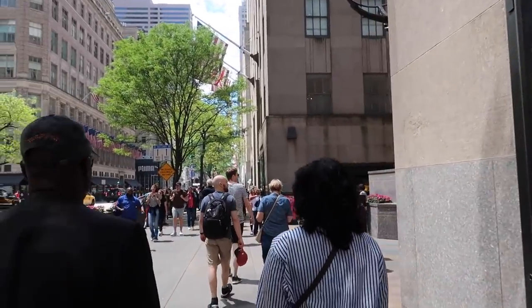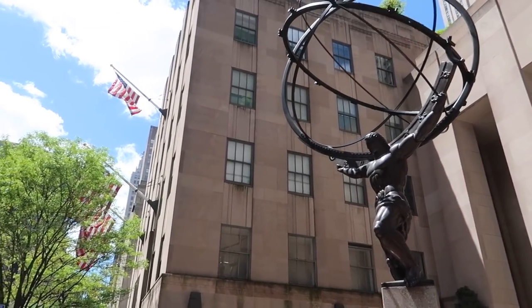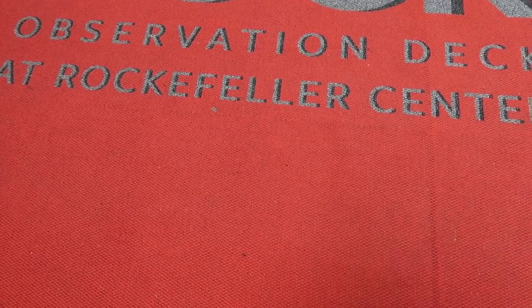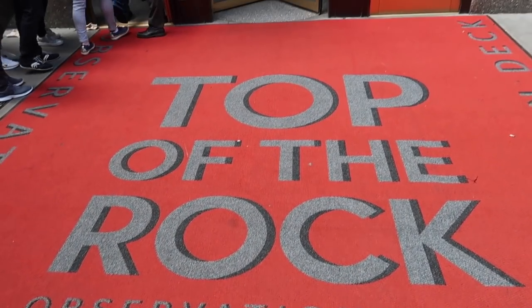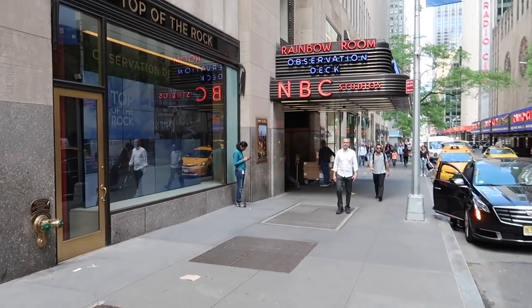We're walking back towards 30 Rock. We've got our tour of 30 Rock and the Top of the Rock. And we're here at the Top of the Rock — can't miss it. Red carpet, observation deck. We've checked in for our tour, we're waiting for our tour guide. We're going around 30 Rock and we're going to go upstairs to the Top of the Rock.